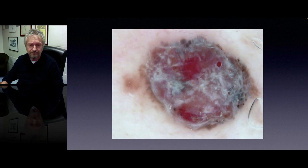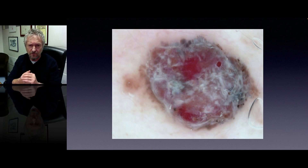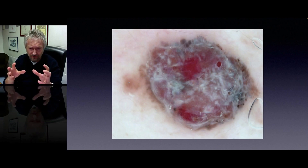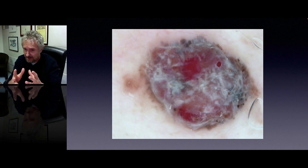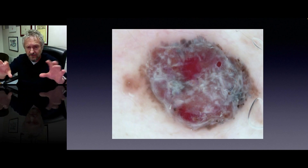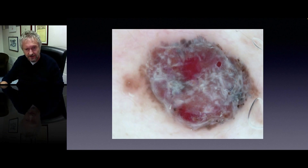Here instead we see a completely irregular lesion in terms of overall architecture. We see a lot of blood, but the lacunas are not sharply demarcated. We also see some kind of pigment in the periphery. This is not a lesion I like — this is nodular melanoma.